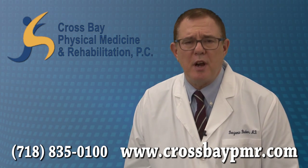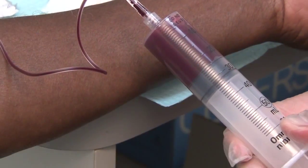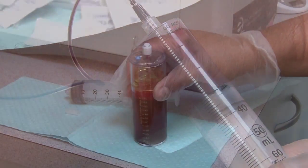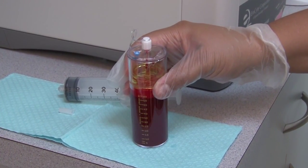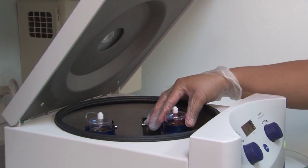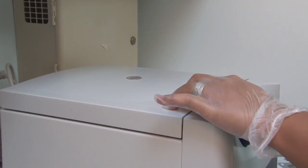How is platelet-rich plasma therapy performed? First, we draw a small amount of blood. We take that blood and place it in a special container that looks like this. It is then placed into the centrifuge which rotates at 3600 RPMs for 10 minutes. The centrifuge separates the blood and serum layers.